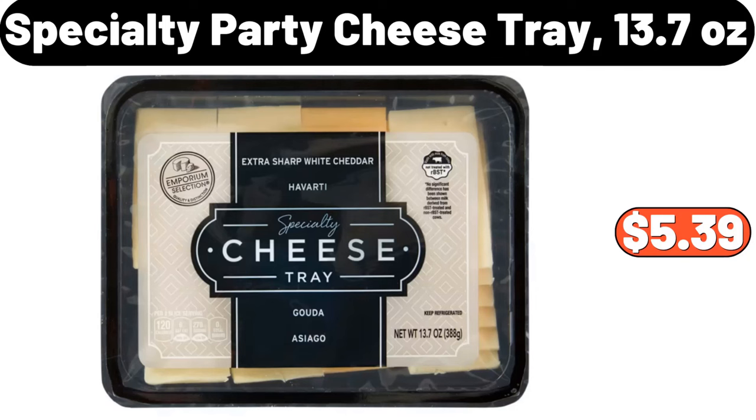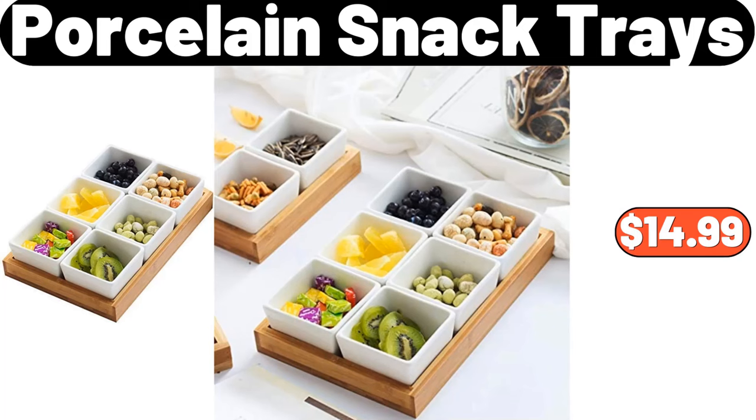Specialty Party Cheese Tray, 13.7 ounces, $5.39. Porcelain Snack Trays, $14.99.